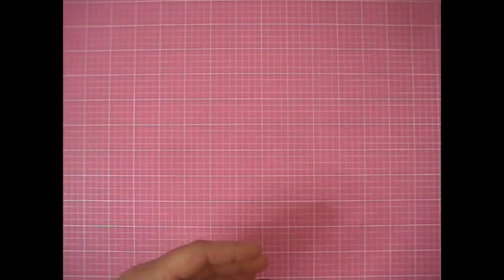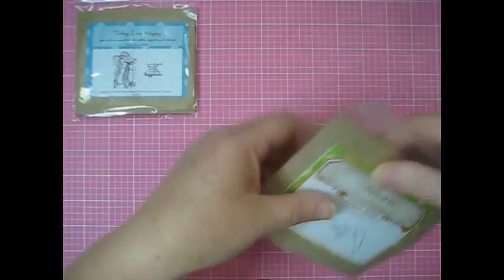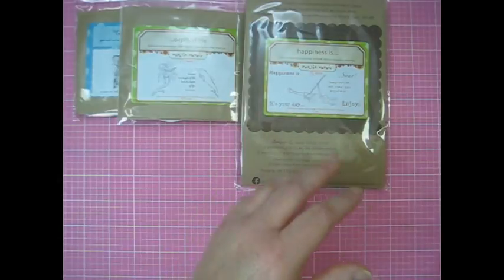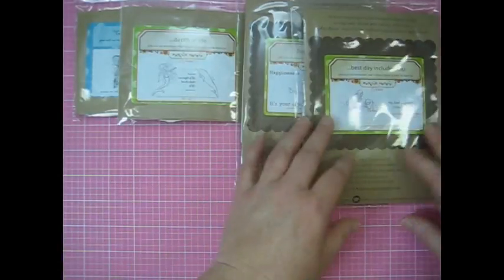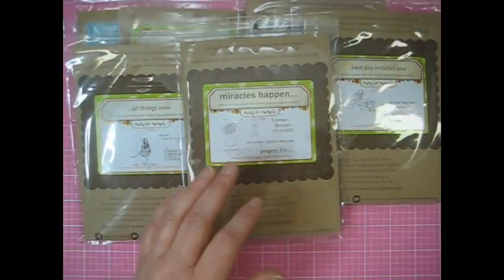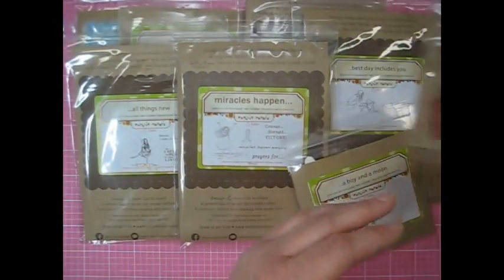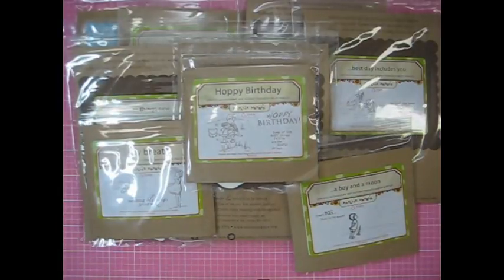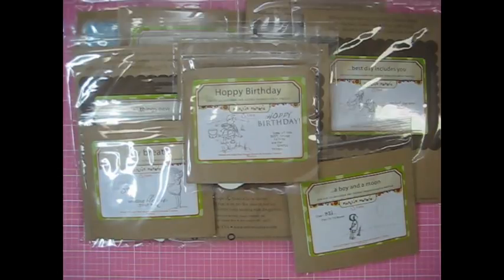That's it for my two hauls. I hope you enjoyed seeing what I got. If you've never seen Unity Stamp, go check them out — they have amazing products and I really enjoyed shopping their site. These look like awesome quality red rubber stamps. So find something crafty to do today, have a great day, and come back and visit me again. Thanks! Bye!